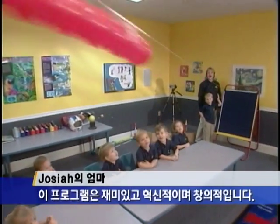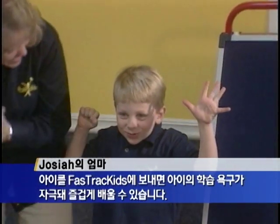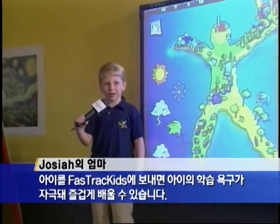Three words to describe this program are exciting, innovative, and creative. Josiah is like an out-of-the-box kid, so when you put him in Fast Track Kids, he's just blossoming like a flower because it really taps into his science nature. It taps into who he is as a child.